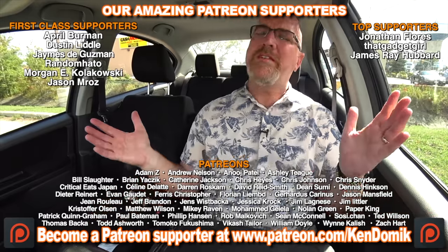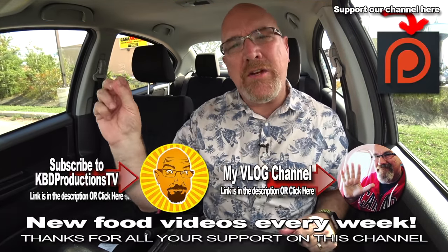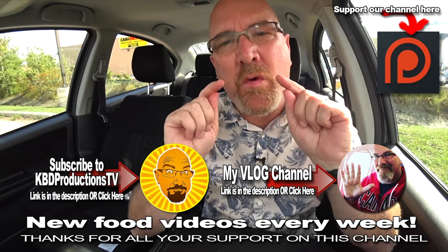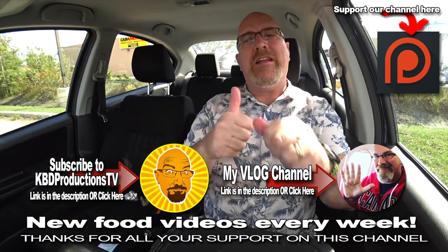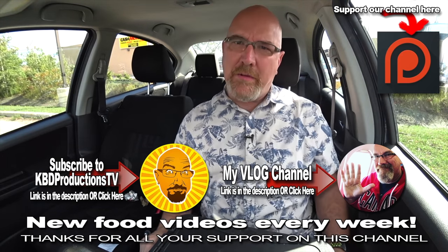All right guys, if you love these videos and you don't want to miss the next one, please hit that subscribe button — it sits right around here. Click the notification bell. But if you want to show your support for me doing these videos just for you, hit it with a thumbs up. And we'll see you next time on another Kendomic food review. Kendomic out.